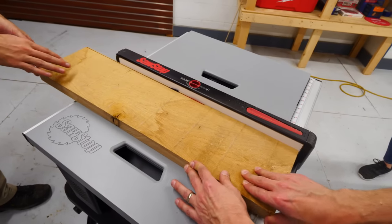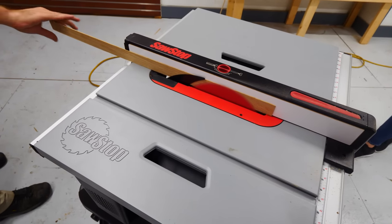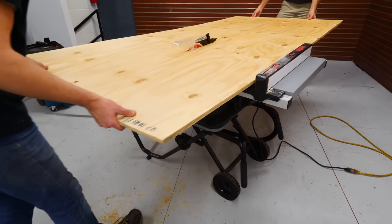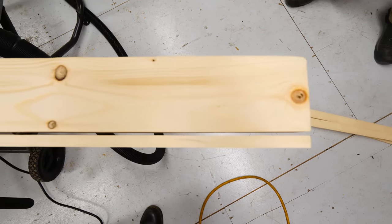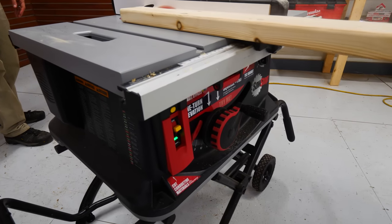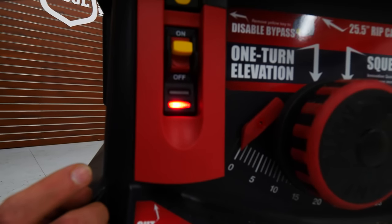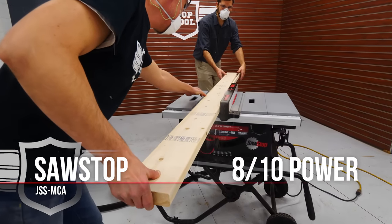The SawStop handled the 1/8-inch oak strips like a champ — very smooth, probably due to its actual power but also helped by the smooth surface of the fence. It cut through the plywood like butter. However, it got interesting when we ripped the 2x6: the SawStop overloaded on the fourth cut. The power didn't change but it tripped the overload mechanism, likely because of the additional electronics. We're giving the SawStop an 8 out of 10 for power — would have been a 9 if not for the overload incident.